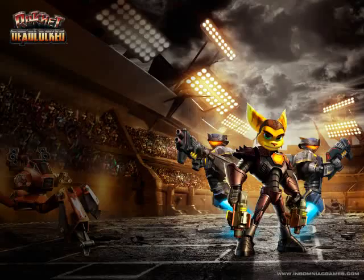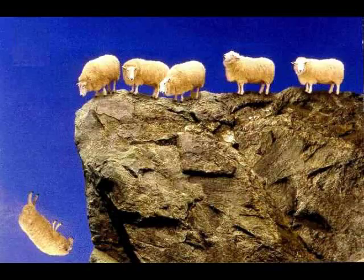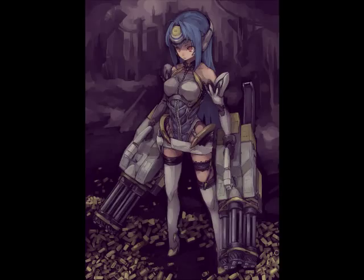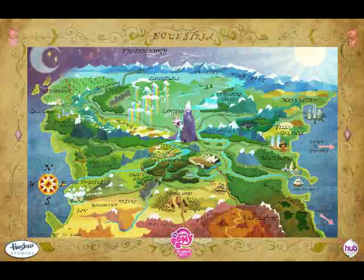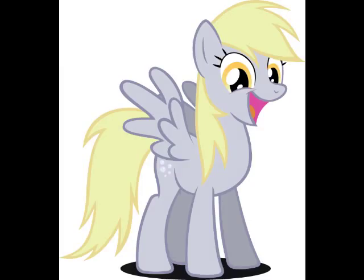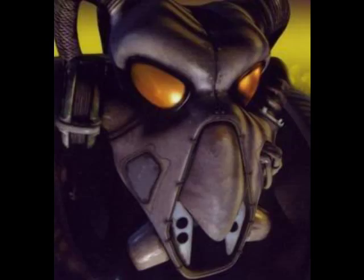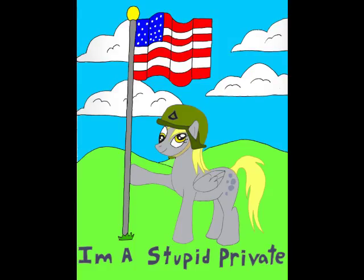So as you can see, technology-wise, MLP is sort of all over the map. But if you drop off the major outlier of military technology, I think we can pretty safely say that Equestria's technology level is around the early 20th century. And to make myself sound smart, I'm going to say the exact year of 1908. If you wanted to sound smart, you should have picked a better screen name. Thanks for watchin', I'm the Stupid Private.